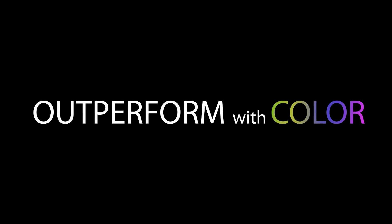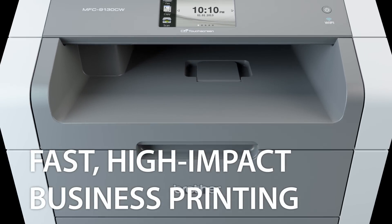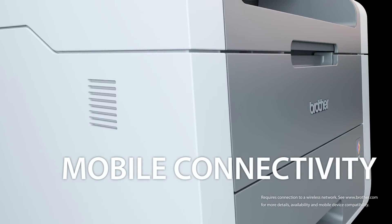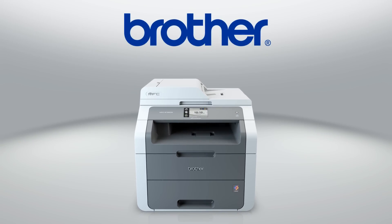Outperform with color. Savings. Reliability. Fast, high-impact business printing. Mobile device connectivity. All-in-one powerful, multi-functional device. The MFC-9130CW Digital Color All-in-One.